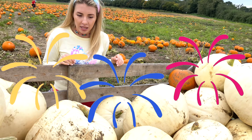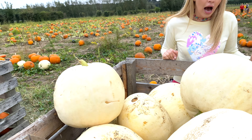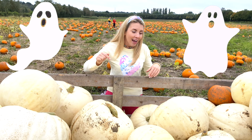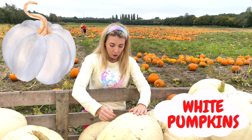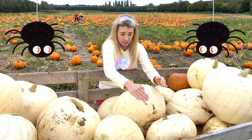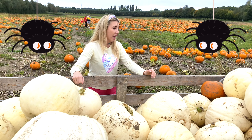Look at these pumpkins — they are white pumpkins! They are like ghost pumpkins and they are the color white. This pumpkin sure is huge — I can't even lift it up, it's so heavy! These are really heavy pumpkins!